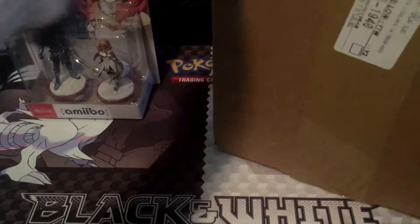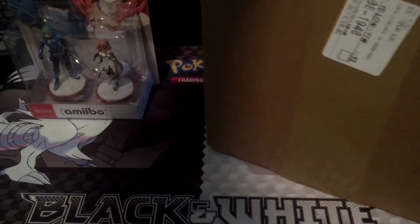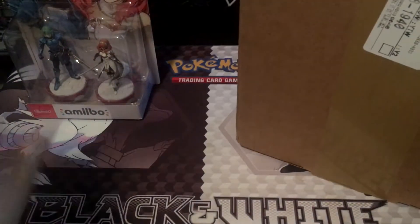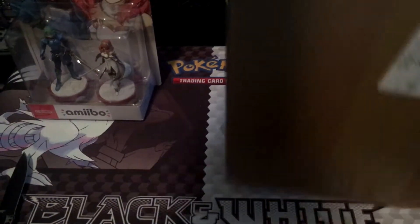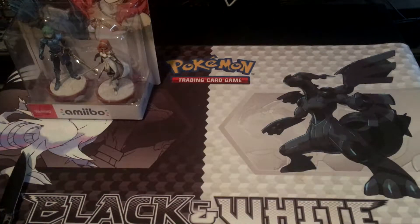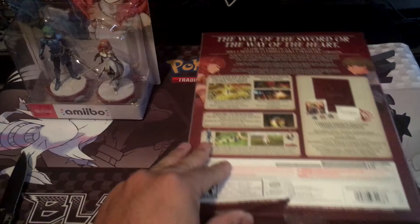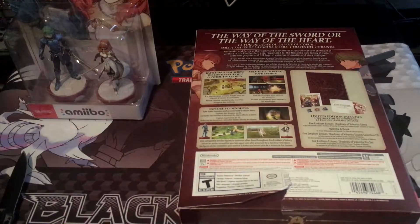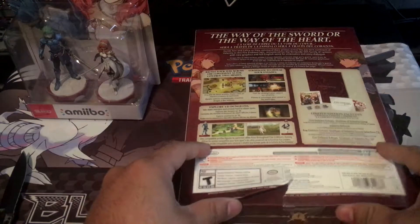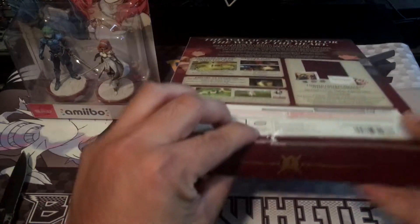Now for this, which unless GameStop screwed me over, should be the game. They did kind of screw me over — it's ripped, that sucks. Aw man, that looks horrible. Thanks a lot GameStop.